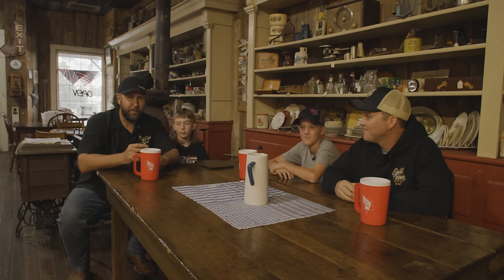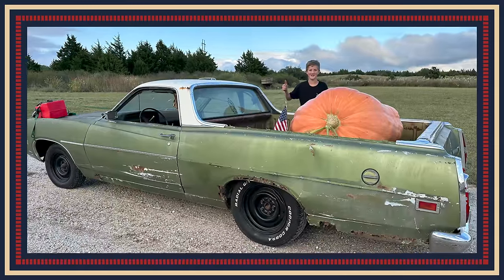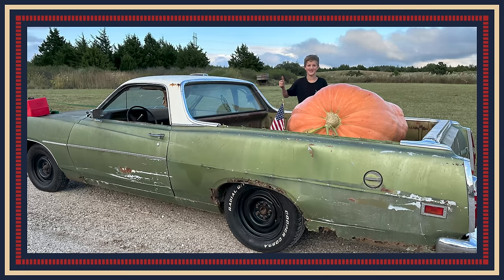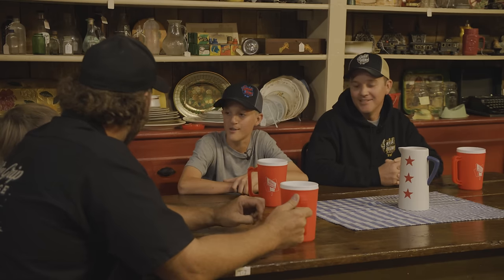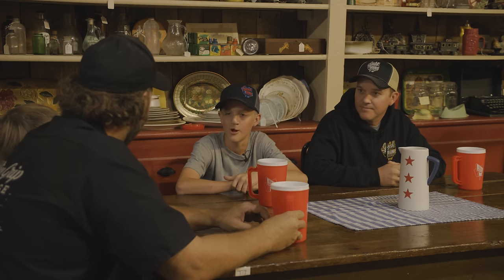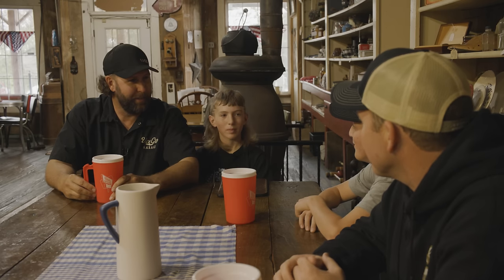How big is this thing? It's the whole back of this truck — it weighed 396 pounds. How do you grow that stuff? It's just a lot of seed genetics. People have tweaked the seeds to where they grow giant pumpkins, and a lot of fertilizer. So it's not by accident, it's by design.